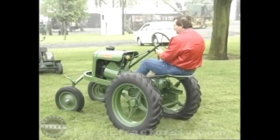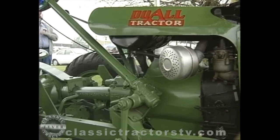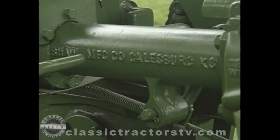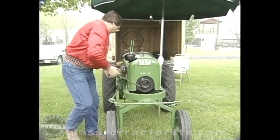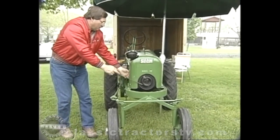Ron says it took three months of work to make his Dual like new. The biggest achievement was the paint job, which is as close to original as you'll find. The only place they found the correct color paint was under the serial number tag — they had it computer matched and that's what they came up with.